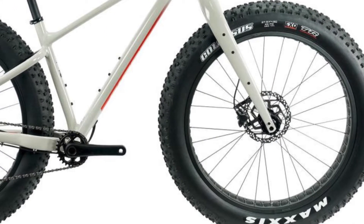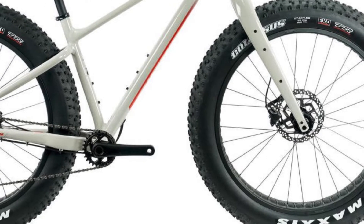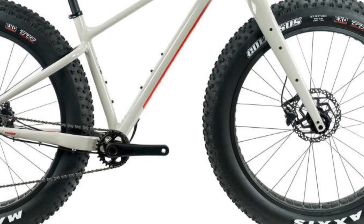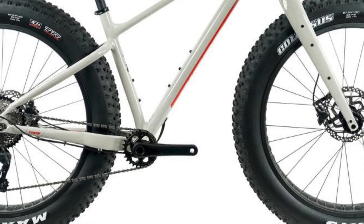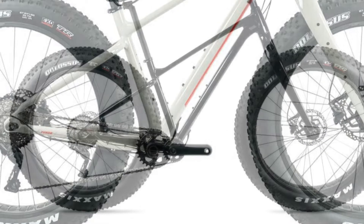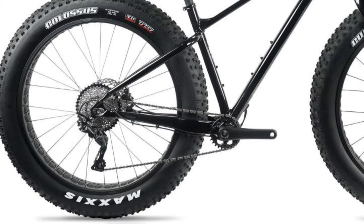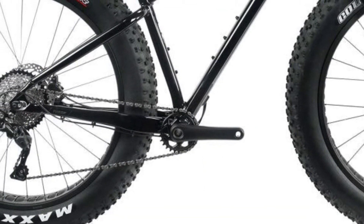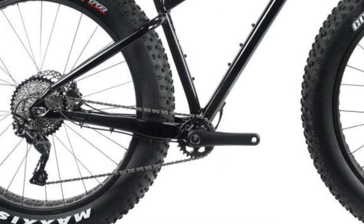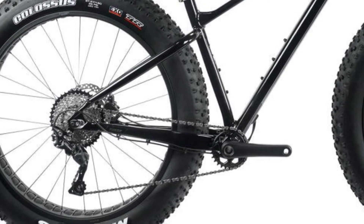The unbranded 90mm rims feature a Giant 15x150mm hub in the front and a Giant 12x197mm hub in the rear. A Shimano Deore 10-speed drivetrain with an 11-42-tooth cassette and a 28-tooth Pro-Wheel crankset. This doesn't offer the same range as the Trek Farley 5, unfortunately.